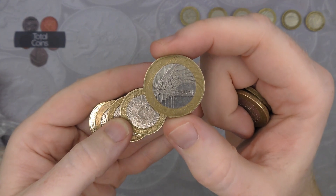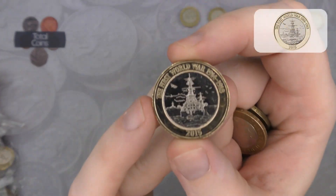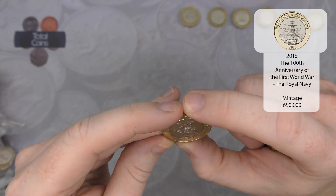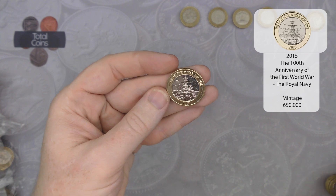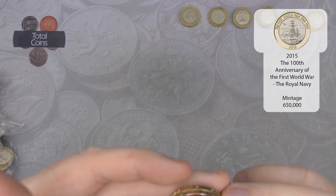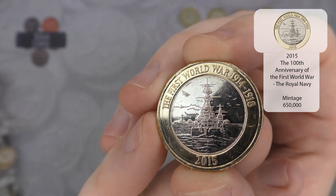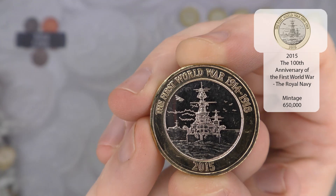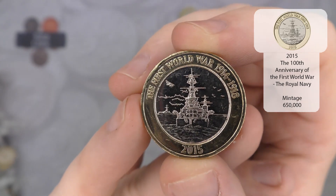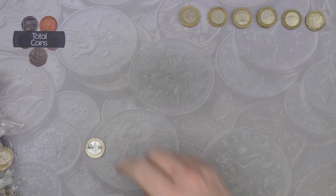We've got another Brunel's Achievements and another amazing condition Navy Centenary — absolutely brilliant. I'll just double check that one. I don't think it is a flag error — there's just a tiny scratch just above the mast, which makes it look like it's got the extra bit of metal for the half-flag error. We've found quite a few of these in absolutely brilliant condition recently, so they've definitely been put into circulation more. Really chuffed to find that one.